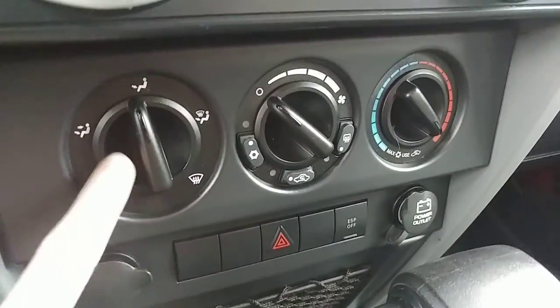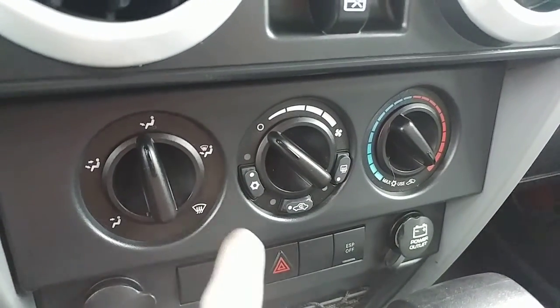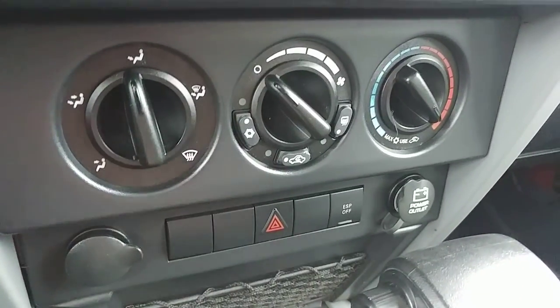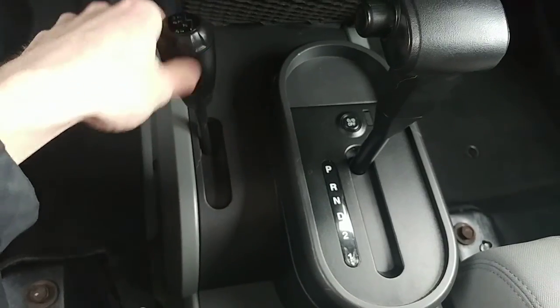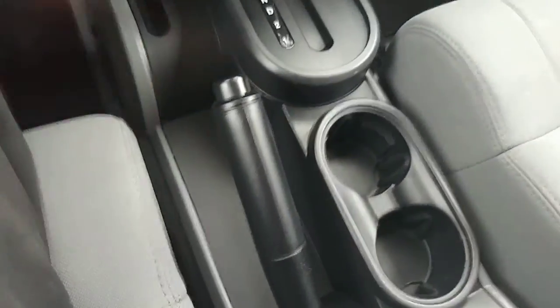Temperature controls right below that — you've got your modes on the left, fan strength in the middle, and temperature on the right-hand side. Air conditioning buttons right there. Then you've got your hazard lights, and your gear shifter down below. You also have your four-by-four lock, so you can lock it into four high or low. Then you've got your e-brake. It's a very nice vehicle, nice and clean. It is a removable top as well for the summertime.